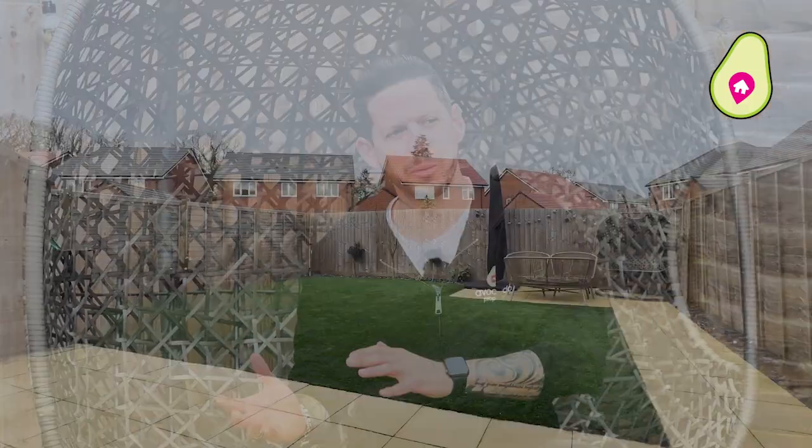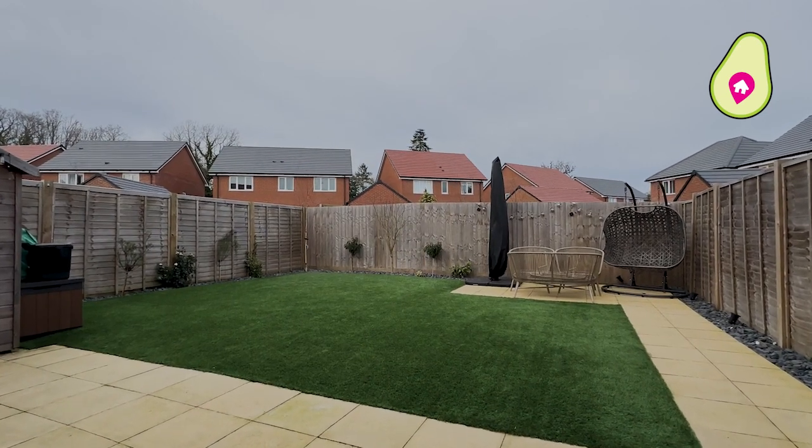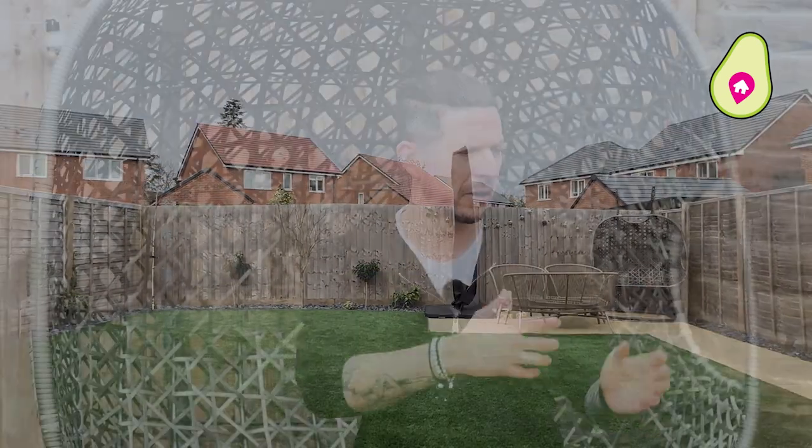Those double doors from the kitchen open out onto your garden, which again the sellers have made some fantastic upgrades. Low maintenance extended patio, you've got your uplights for the evening, and this garden is a little bit wider than the average with access back into your driveway.